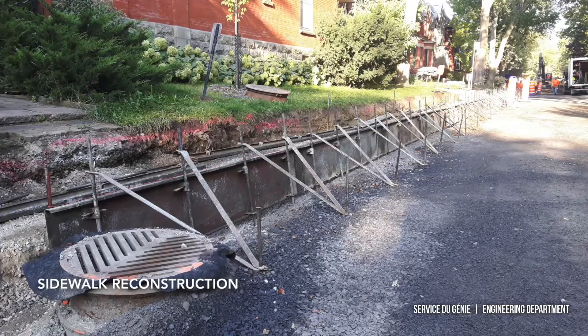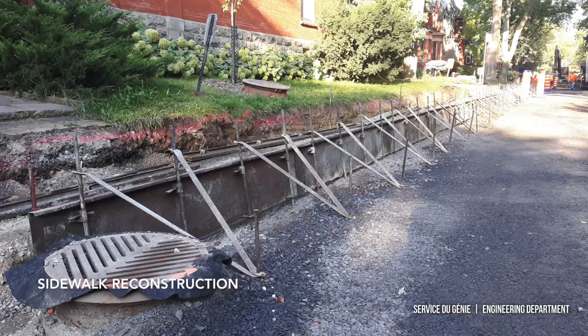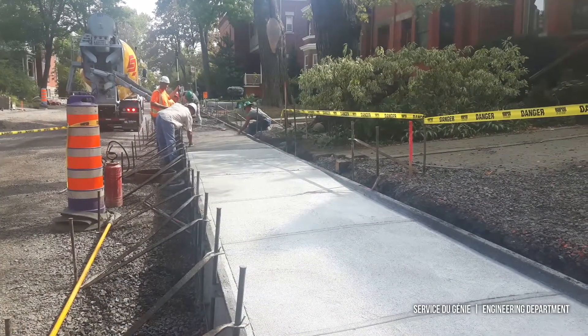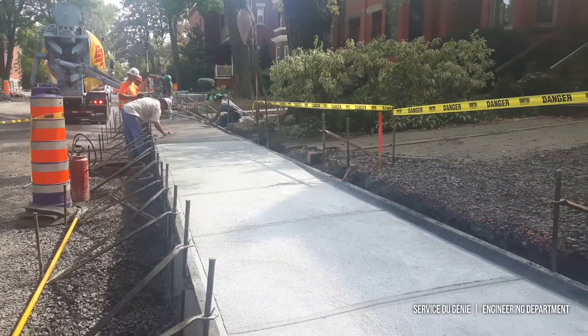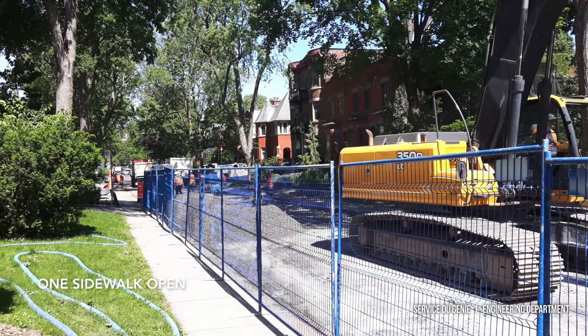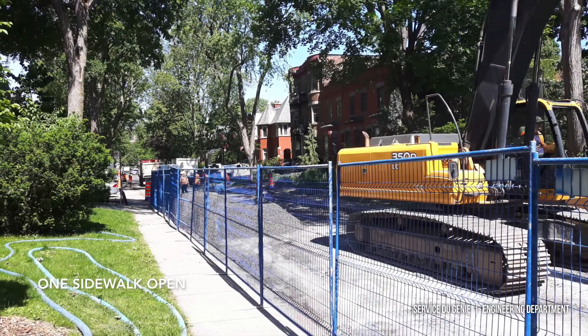The project will begin with the reconstruction of the sidewalks. During this phase, all the required electrical infrastructure work, including the construction of a new conduit bank, will be carried out. Please note that sidewalks will be reconstructed one side at a time to ensure that pedestrian access is maintained on the street.